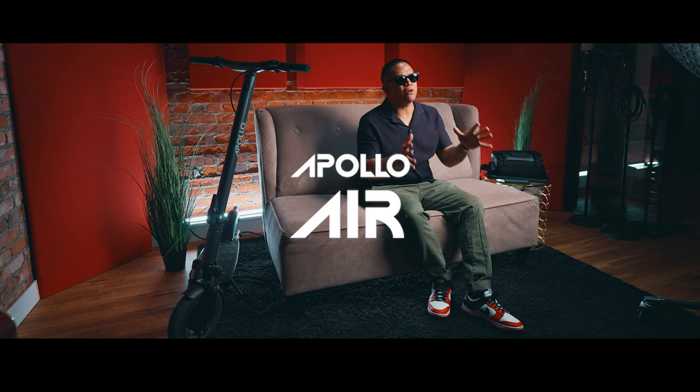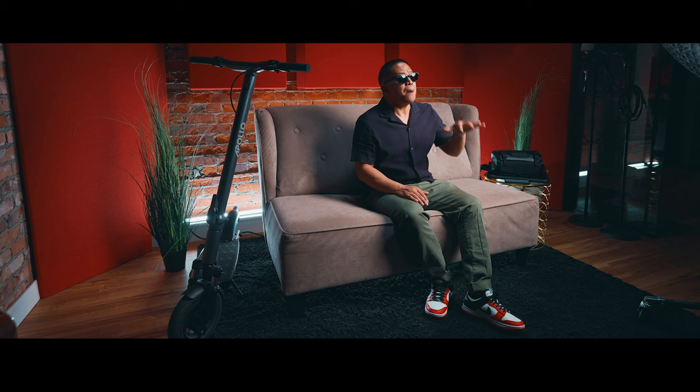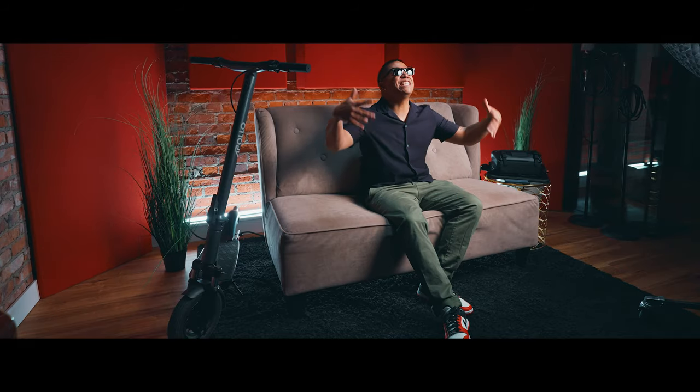The 2022 Apollo Air electric scooter just might be my favorite daily commuter of all time. What I wanted to do is use it around downtown Edmonton, Alberta and see if I could trade my 2022 BMW X3 M Sport for the 2022 Apollo Air. So ladies and gentlemen, let's see if the Apollo Air can replace my BMW X3 and completely reinvent the wheel.